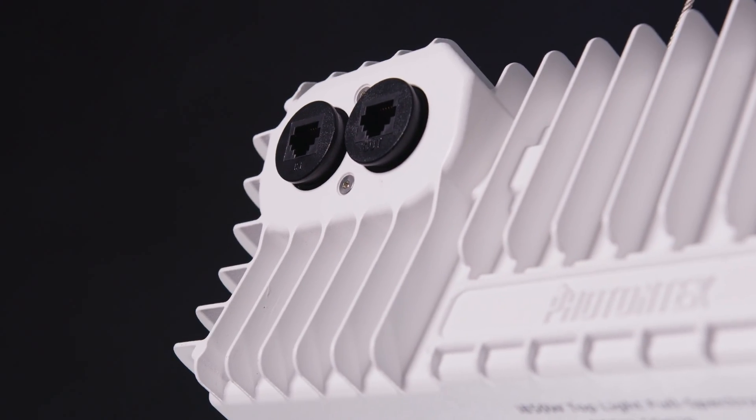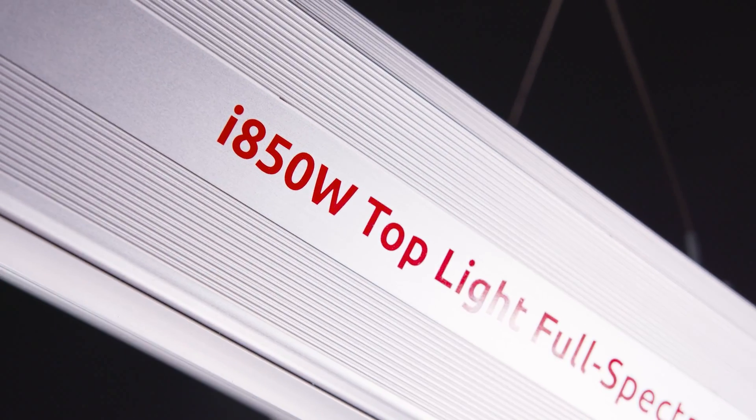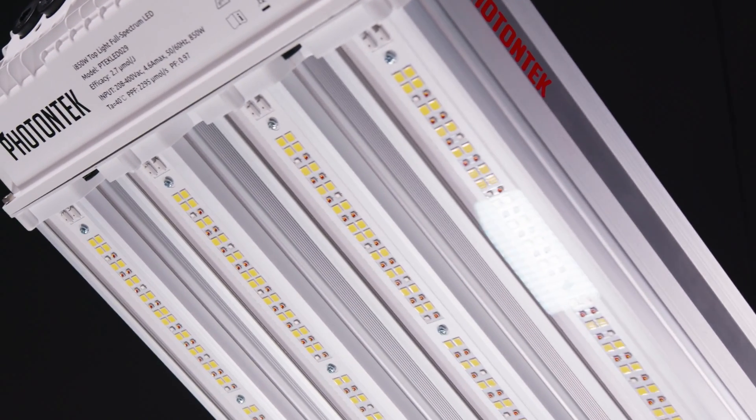This innovative solution incorporates state-of-the-art diode technology, ensuring impeccable performance even when dimmed to as low as 20% without compromising efficiency.